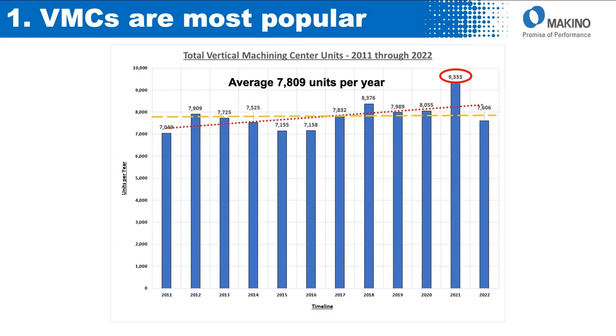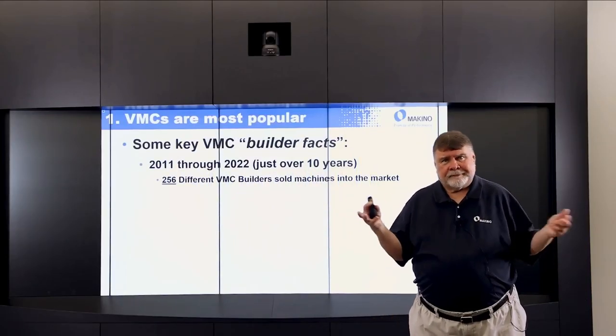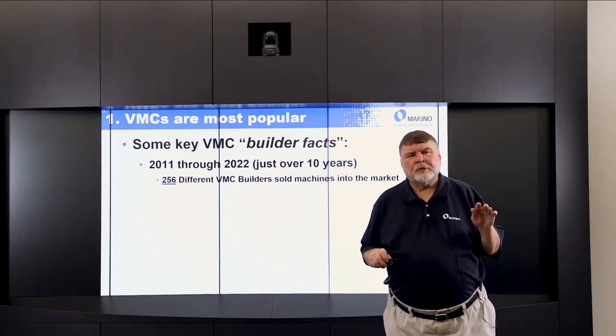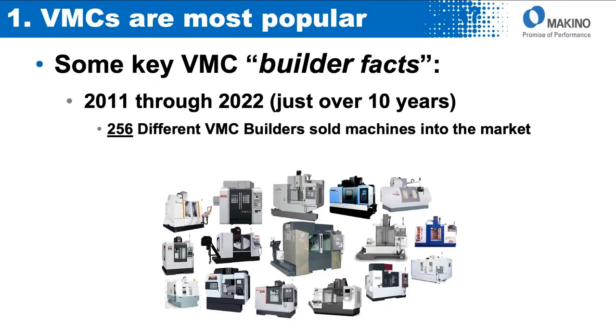You can see 2021 was a peak year — there were over 9,333 verticals. You can see the average and the red dotted line: verticals are increasing as a percentage of the market. Over that same 11-year period, there were 256 different builders that brought machines or sold machines into the United States. So there's a wide variety of machines and a very huge volume of vertical machining centers.